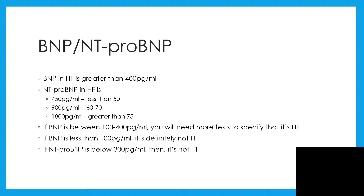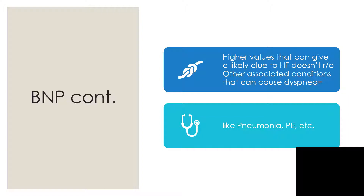If NT-proBNP is below 300 pg/mL, then you can categorically and definitively say this is not heart failure. Higher values of BNP can give a likely clue to heart failure, but that doesn't rule out other associated conditions that can cause dyspnea. In that case you might still need a chest x-ray, proper history, proper physical examination, and more tests to rule out conditions like pneumonia and pulmonary embolism.